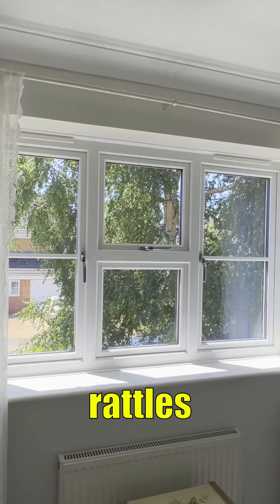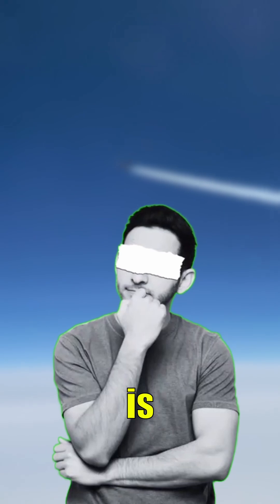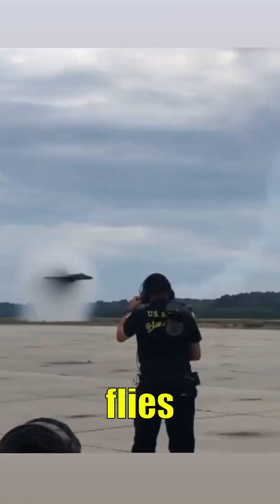It's a terrifying noise that rattles windows and shakes the ground. But what exactly is a sonic boom, and why does it only happen when an object flies faster than sound? Here's the science.